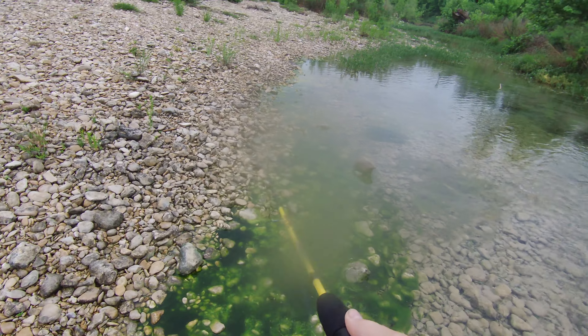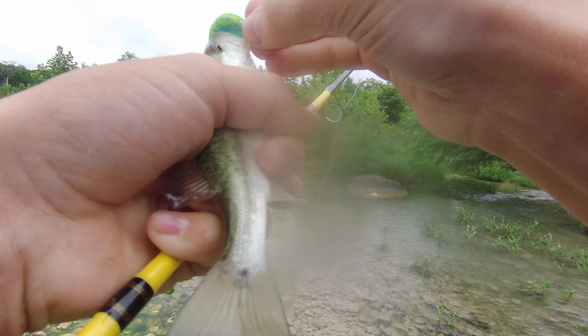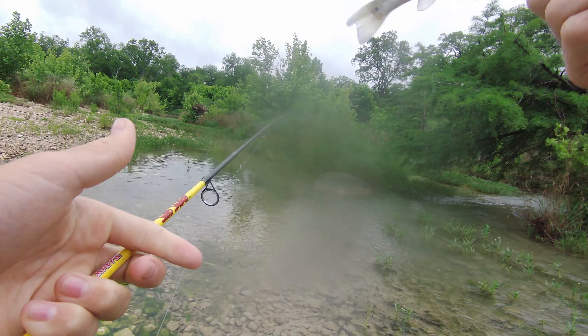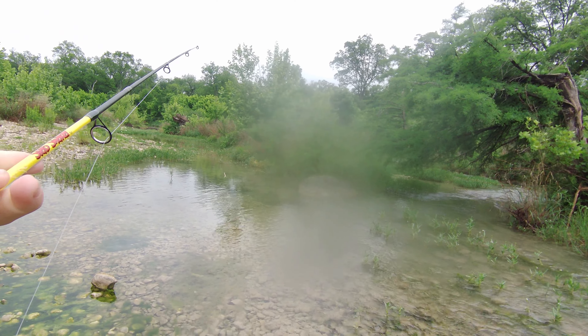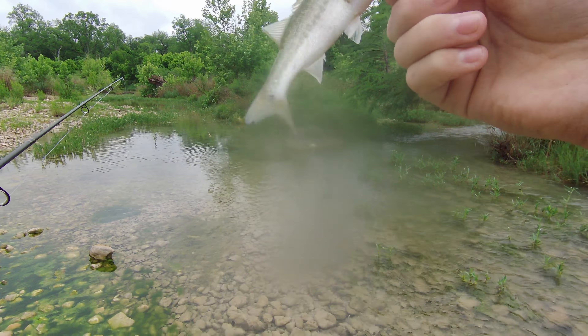We're on! Oh, it's a bass! That's awesome — told you, right here man! It's a largemouth bass, really tiny, but it'll work. Here we go, this is where I've caught bigger fish.